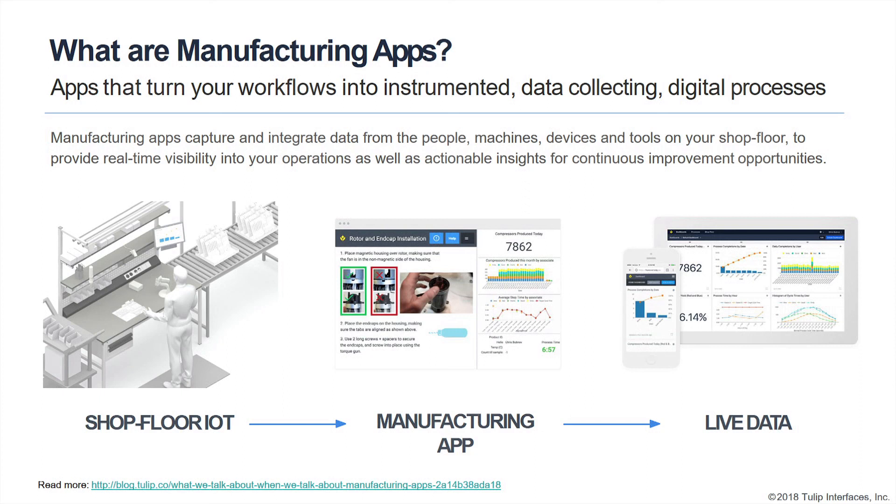A manufacturing engineer builds an application and deploys it onto the factory floor where it's connected to different assets or sensors. All of the execution of these applications by associates doing the value-added work generates a ton of data — both a standard set of data and heterogeneous data that you want to take advantage of to foster continuous improvement efforts.